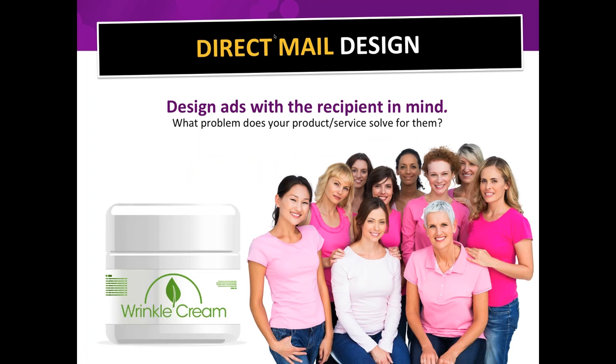Now let's get into design. The very first thing I want to communicate is that you have to design the postcard with the recipient in mind. If you're selling wrinkle cream, you want the design to communicate to women who might be noticing new wrinkles — you don't want a black Halloween-themed background. Think about what is going to communicate to the person receiving the card and tell them that it solves a problem for them.